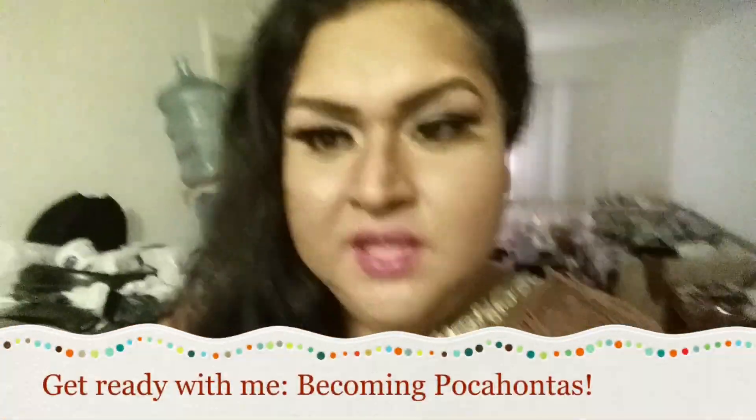This video is a get ready with me for Halloween — my Pocahontas outfit. I hope you guys enjoy the video. I just finished taking a shower, I moisturized my face, and I'm going to blow dry my hair right now and then straighten it.